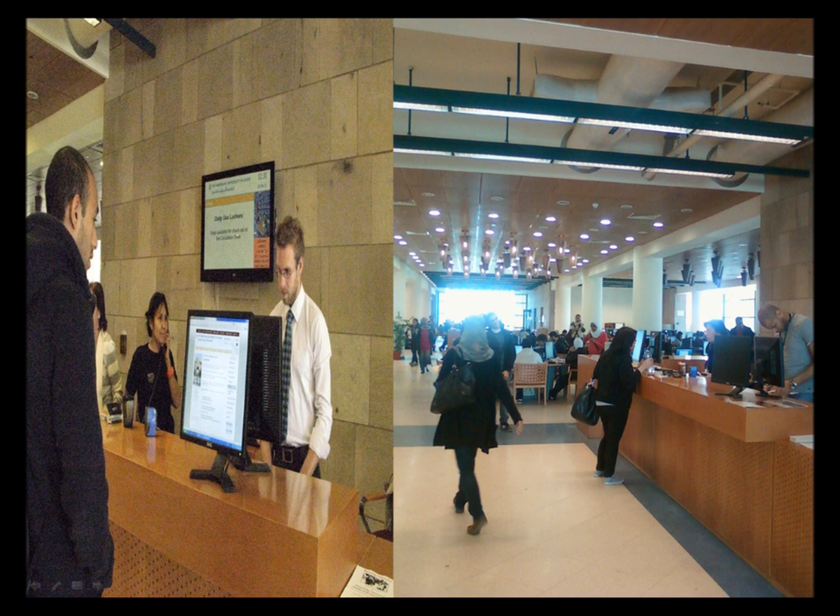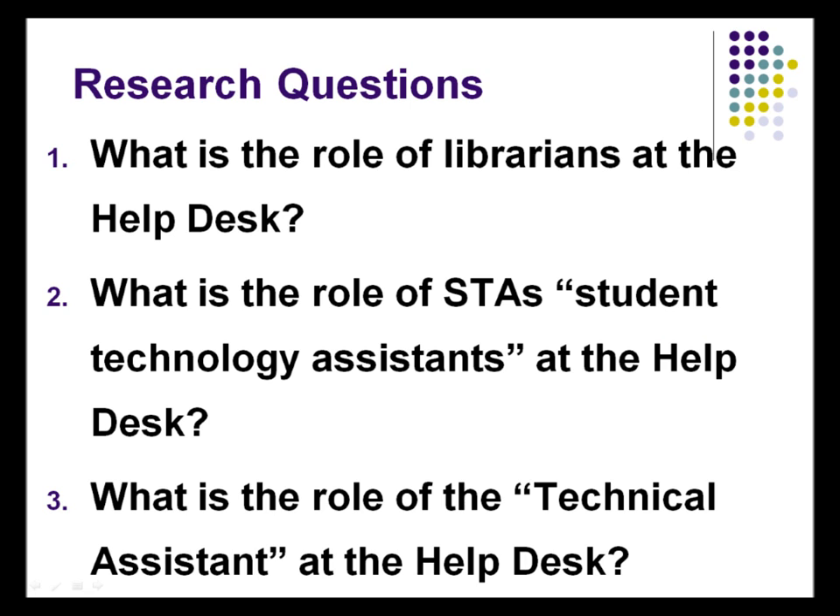This is how the service is done — two sides, but in the middle we have the technology to communicate through. The research questions had three main questions asked to five categories: what's the role of the librarians, what's the role of our STAs, and what's the role of the technical assistants. That was given to librarians helping at the help desk, the STAs, the technical assistants serving at the desk, students approaching the desk with questions, and neighboring staff librarians.